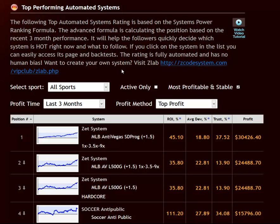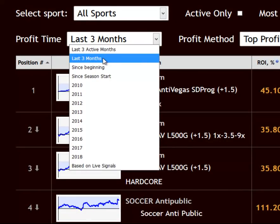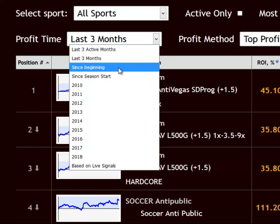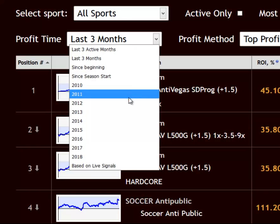You can also choose the time period over which the system's profitability is measured. As you can see here, you have the last three months, the last active months, since the beginning — that is from the inception of the system — or you could restrict it to only this year's seasons. You can also select a specific year over the past decade.